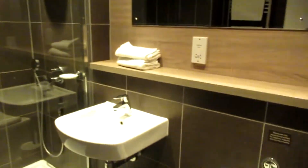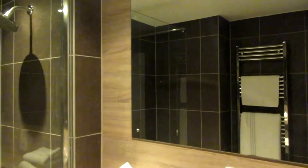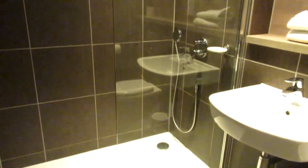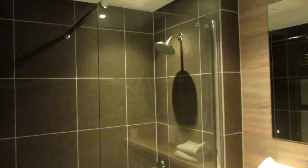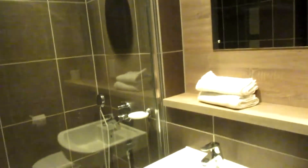Into the ensuite bathroom for this room — it comes with the usual toilet and toilet paper, sockets for your razor, a nice radiator, hooks, and a nice enclosed shower. No bath in this one, but for our needs it did the job.